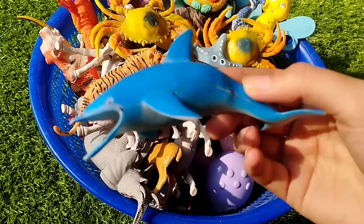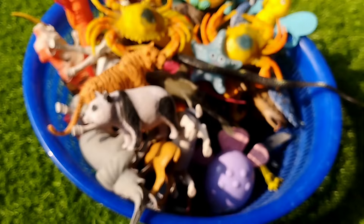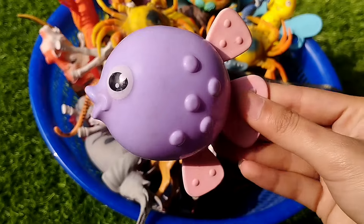This is a dolphin. This is a purple fish.